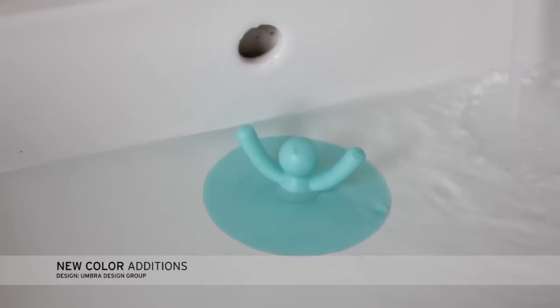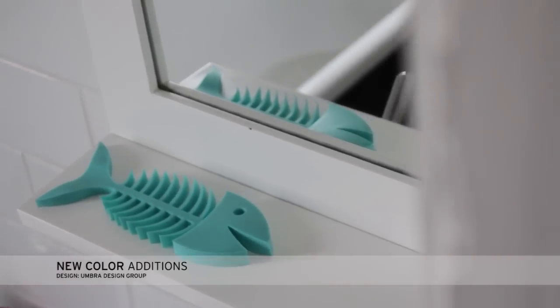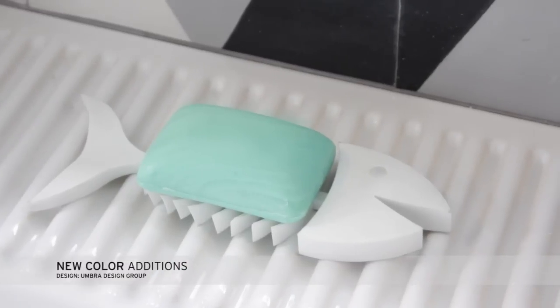We have the Buddy Drain Stop available in Surf Blue and White, and the Wishbone Soap Dish is now available in Surf Blue, Indigo, and White.